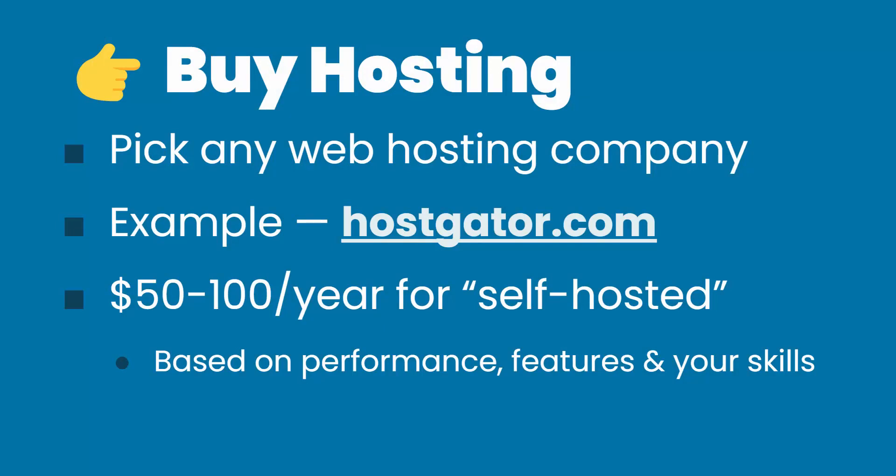Next, you've got to choose hosting. If you choose hosting with the same company that you get your domain name with, they're going to be linked together immediately and you likely won't have to do some of these technical steps. In this example, I'm going to talk about HostGator — they're one of the most affordable ways to get set up, at somewhere between $50 to $100 per year for what's known as self-hosted. That means you do have to take care of some security stuff and keep things up to date. The price is based on performance, the features you get, and your skills.